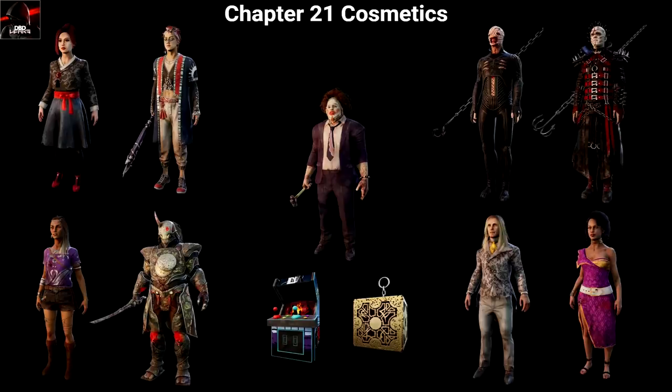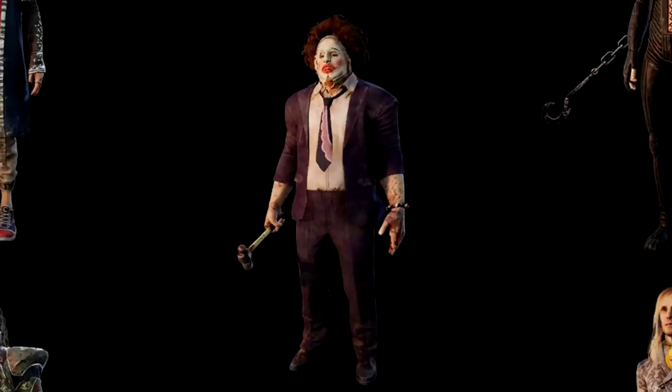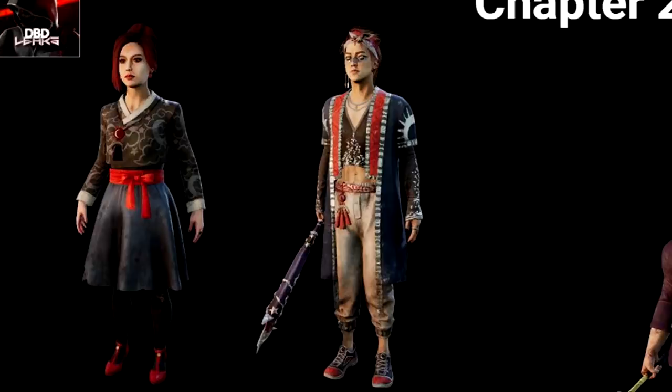Now we move on to probably the next most hyped skin, and that is the Leatherface 'Pretty Lady' skin. It already looks incredible — we've wanted this skin for a long time. Since we started getting licensed skins I've wanted this skin. We got old lady Leatherface which is cool, but now we've got Pretty Lady and I'm super super excited for this one.